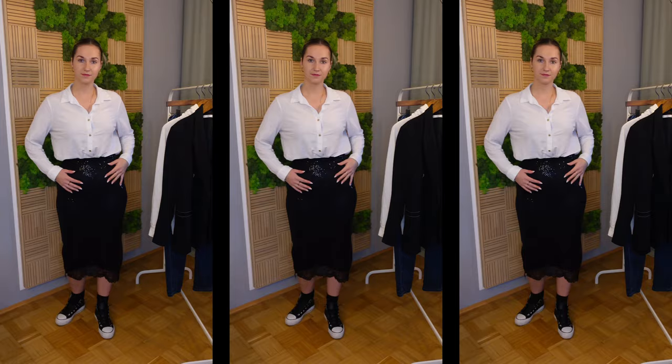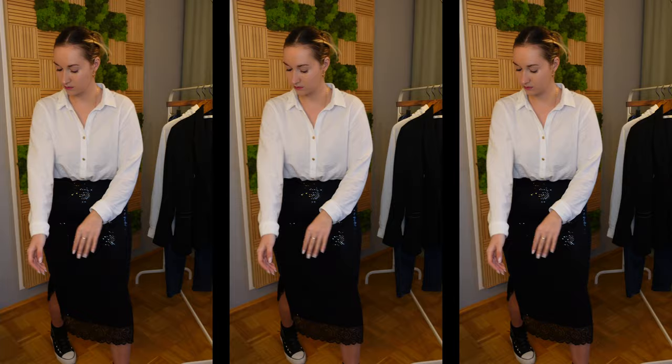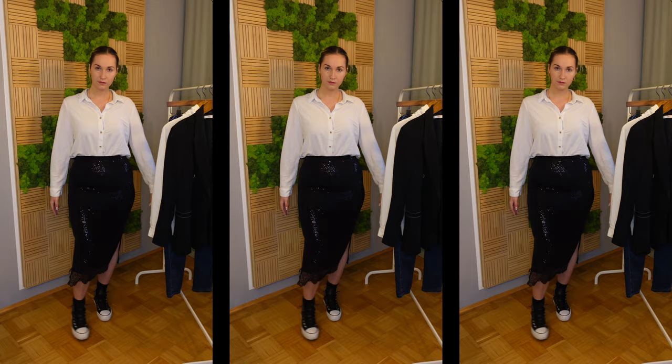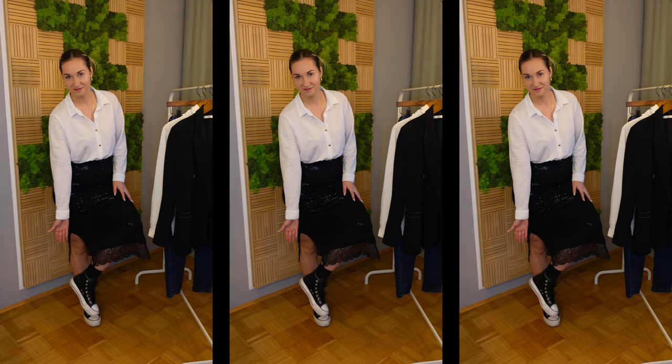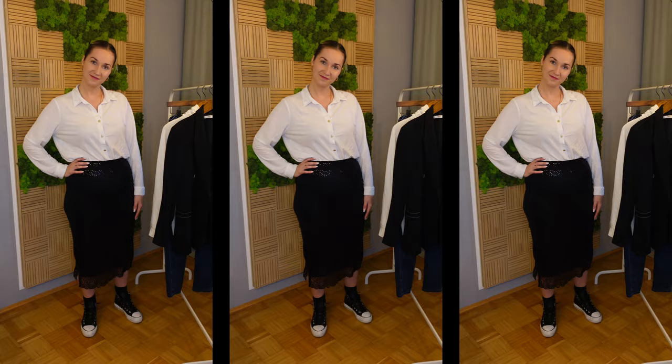For outfit number four I decided to experiment a little. I took a basic white button-down and a black pencil skirt — not just any pencil skirt, but a glittery one. I paired it with Converse shoes. Looking at it I'm not entirely sure it works and I think I would exchange the shoes, but I do like the outfit and I think it is something different. To be honest I like doing these videos exactly for this reason — I try new combinations, and sometimes it works, sometimes it doesn't.